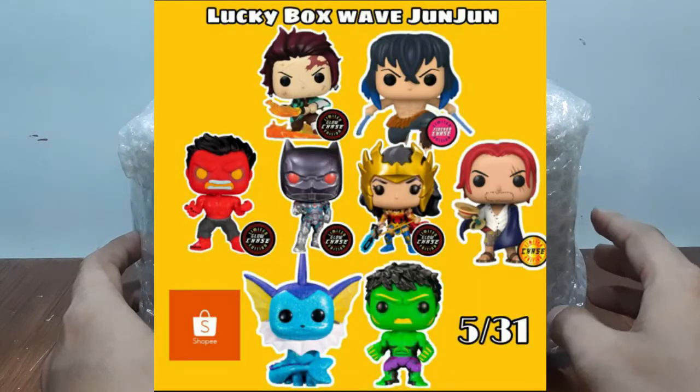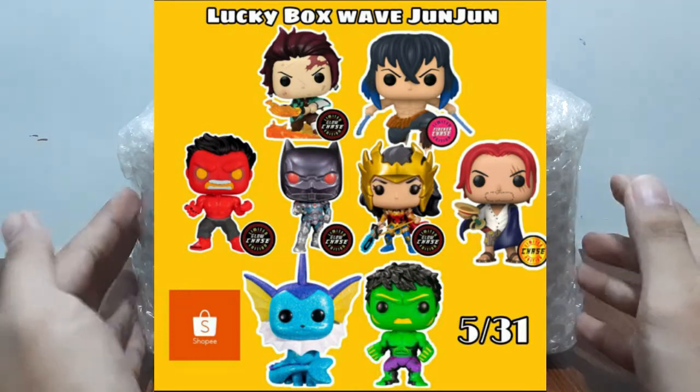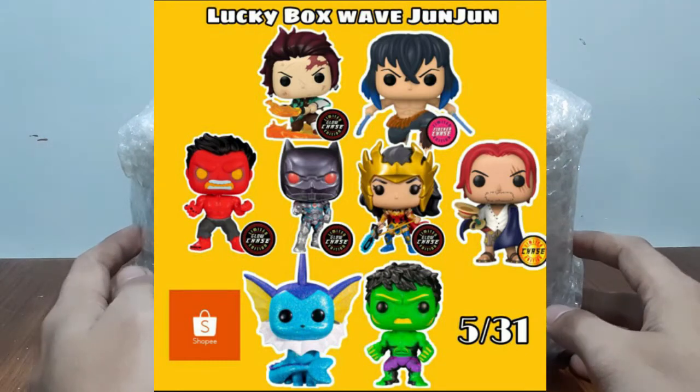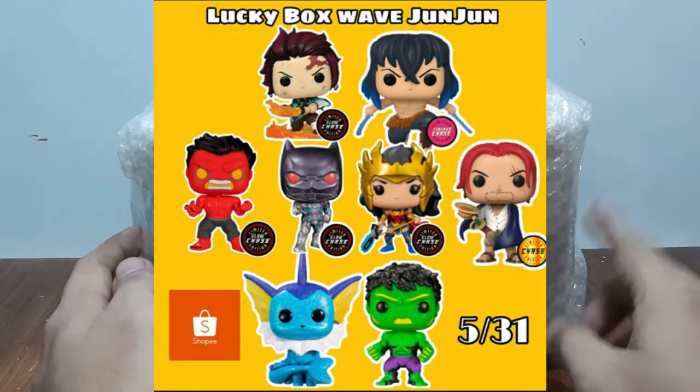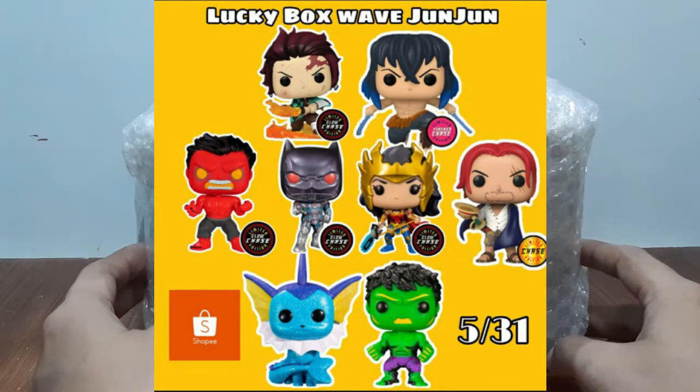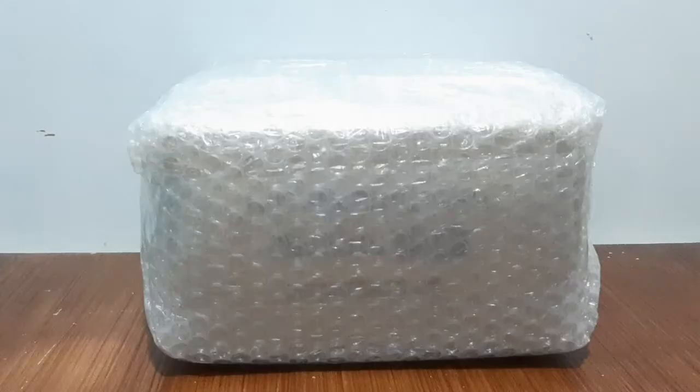For their lucky hits, these are what we could possibly win. Sobrang solid, overflowing with chases. Even just a Demon Slayer for my collection — baka naman. Okay, let's go!